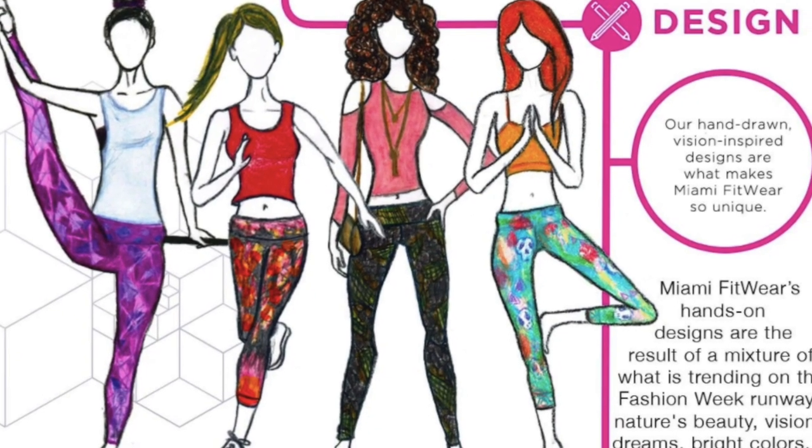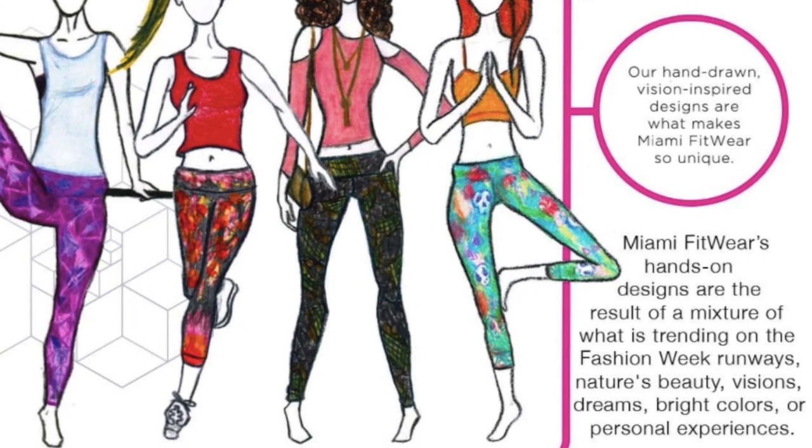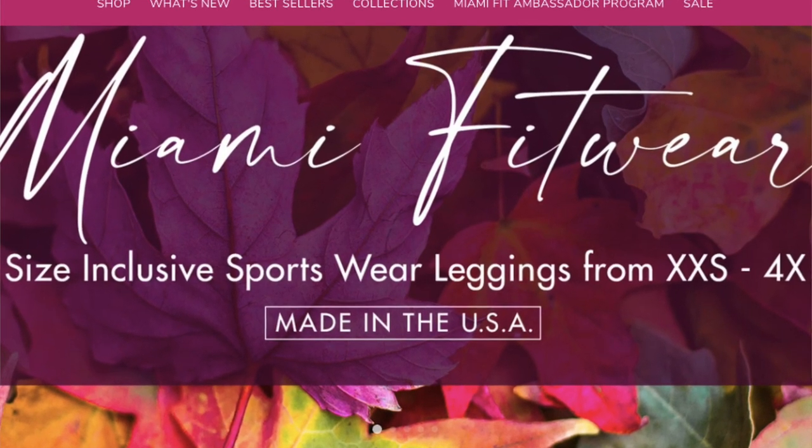First, super cute. They have fun designs that are adorable and fun. They also have solid colors, but they are really, really fun and cute. They are made in the USA. It's a small business, woman-owned business. They are size inclusive — they range from extra extra small to 4XL. This is the only company I have found that makes adorable, comfortable, fun leggings in all sizes.